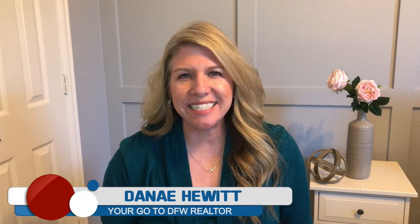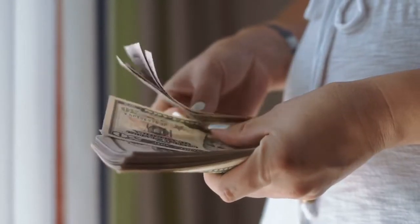Hey everyone, this is Danae Hewitt, your go-to DFW Realtor with Brico Realty Services. On this channel, I talk to you about all the things real estate here in Texas. Let's get into today's topic, which is option money.